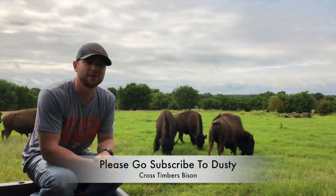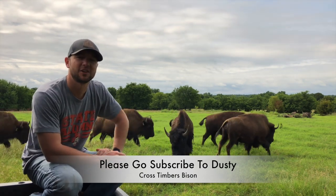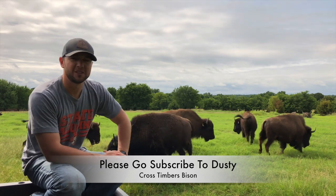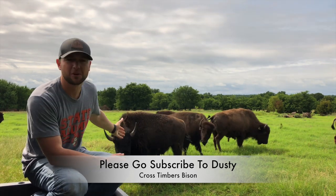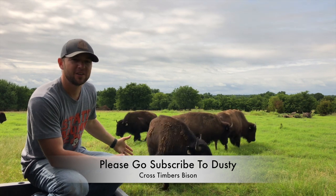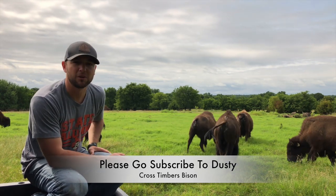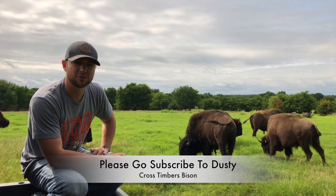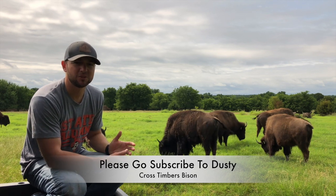Hey guys, Dusty Baker with Cross Timbers Bison. Here we have our small herd of six bison in southern Oklahoma. We've been doing this for about a year now and we're having so much fun. These are the coolest animals in North America. I'm so passionate about these animals. I started working with them a long time ago when I had a job at the National Park here in my town, and I just grew to love them.